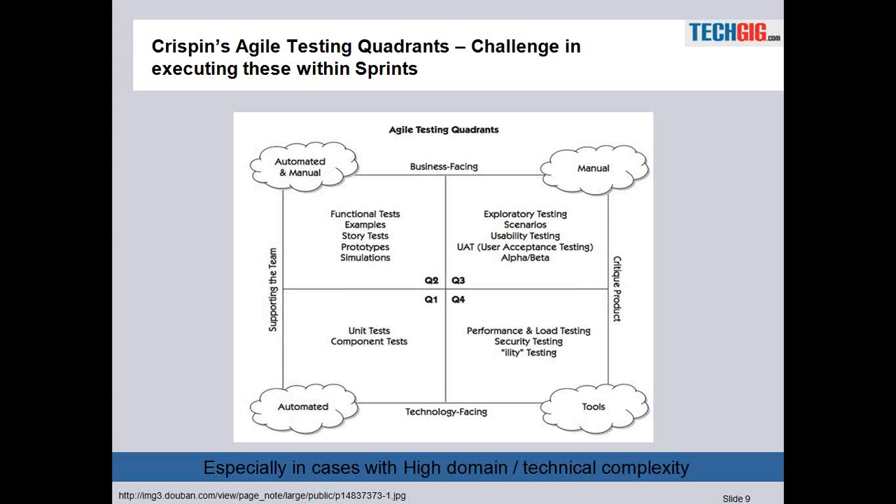In Q2 we have the functional tests. As we move up, the functional tests are typically the first level of black-box verification done by dedicated testers, and here we expect a mix of automated and manual tests. Then we go to Q3, where we do a lot of negative testing, system testing, usability testing, and end-to-end scenarios — specialized tests often done by domain specialists, and expected to be done manually.